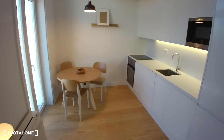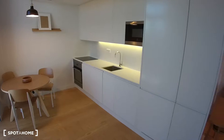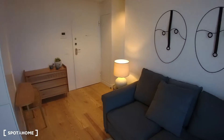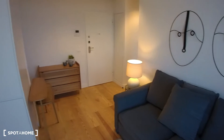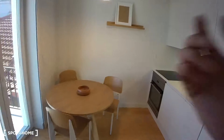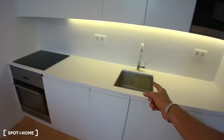I'm starting between the living and kitchen area, so just so you can have an idea, the two areas are basically connected. Starting from the kitchen we have a dining table, we have an electrical hob, oven, and sink.